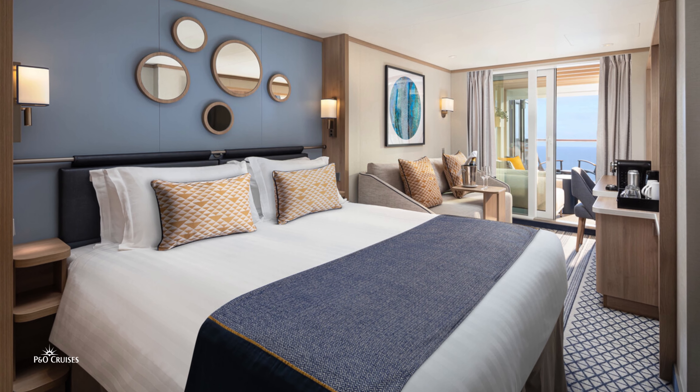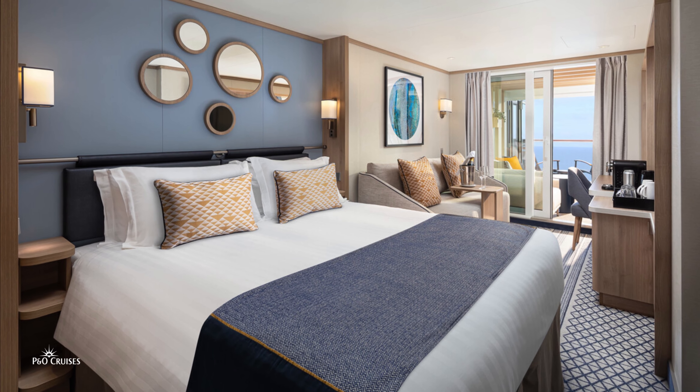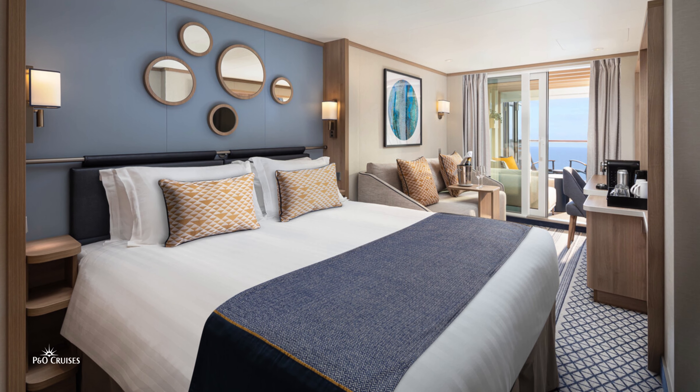The concept, which comes with mini suite benefits, brings the outdoors in with a personal and versatile conservatory-style room that forms an extension to the cabin. It offers great flexibility and creates a distinctive relaxation and socialising space. This space, which includes stylish L-shaped seating, can be closed off or left open according to the time of day or mood.